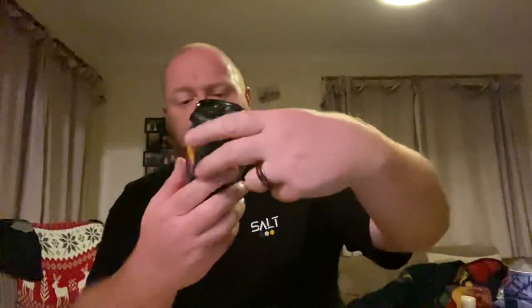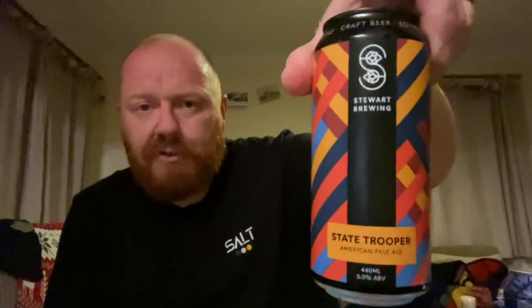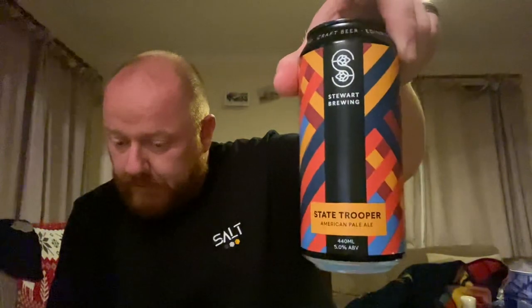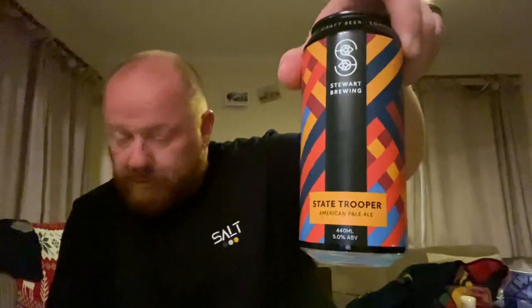We've got another beer from Stewart Brewing. Stewart Brewing often appear in these Lidl ranges. I've not had this one before — this is an American Pale Ale called State Trooper, coming in at 5% ABV. That one was also £1.79. So Stewart Brewing State Trooper American Pale Ale, 5%, £1.79 a can.